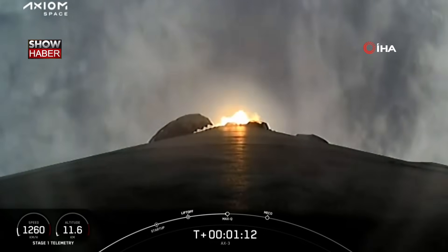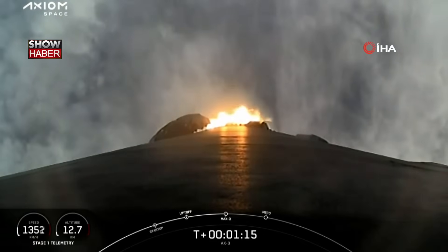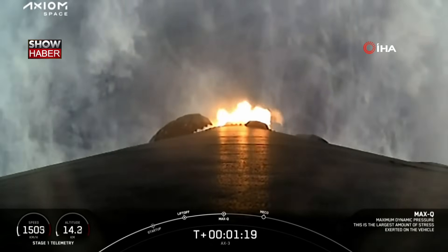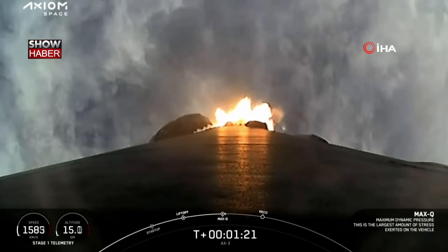At this point we will begin to throttle Falcon 9's engines back up. Stage 1 throttle up. There's that call out for mission control as our AX3 crew continues on their way to space.